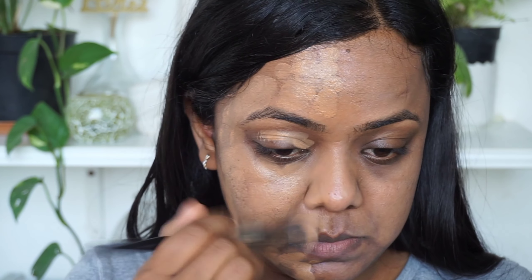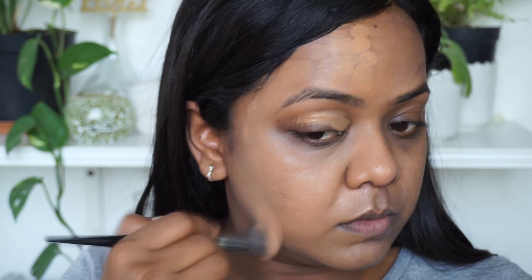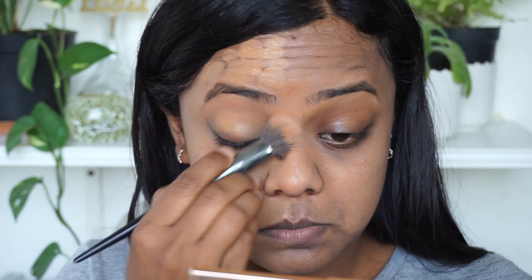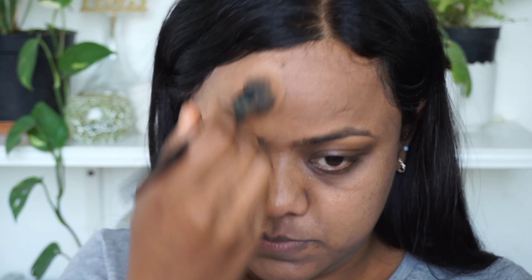Next step will be applying the foundation. To my don't side I'll be using a dewy foundation. The dewy foundation adds shine to the face and sometimes contains certain oils, so it reflects light making your pores noticeable. It is best to avoid a dewy foundation if you have large pores or acne scars. The foundation I used here is from the brand Krylon — it is a full coverage, dewy finish foundation.